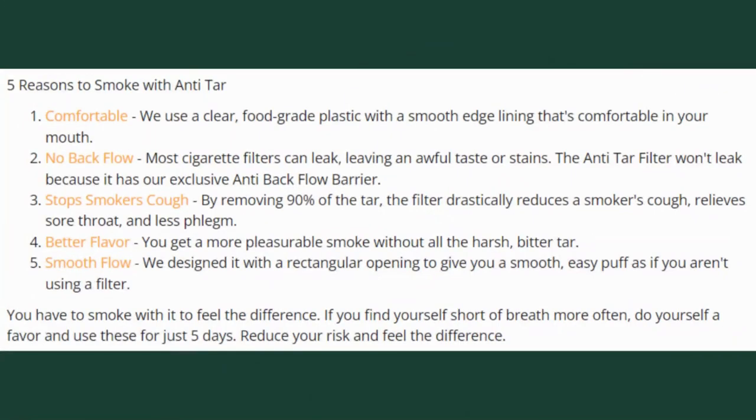Does Anti-Tar really work? Yes, it works and it is totally safe. Its benefits include: filters out tar, improves bad breath, no more stained teeth, comfortable and easy latches, a tasty smoking experience, minimizes withdrawal symptoms, and helps you quit smoking. Some customers appreciated how the filter took out most of the tar and nicotine without compromising their smoking experience. They also loved the fact that the filter helped with their smoking addiction. People noticed less of an urge to smoke after using the filter for a while, and they also felt healthier with less bad breath.